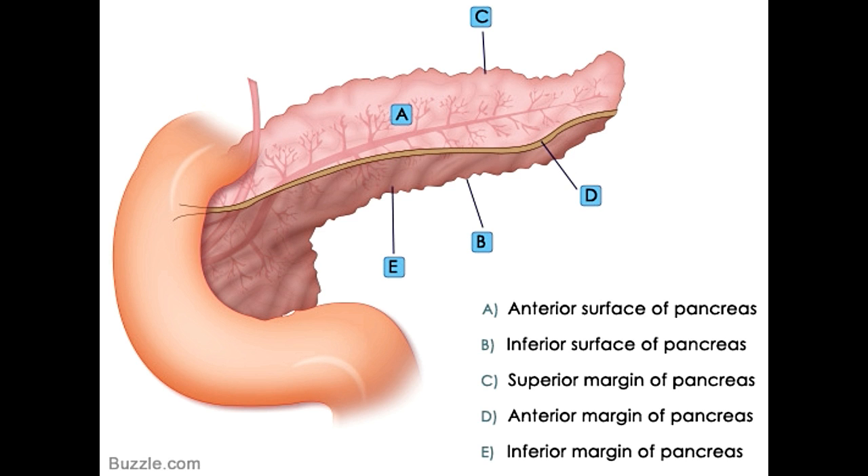The pancreatic duct is a small tube that runs from the head of the pancreas and enters the duodenum, acting as a medium of connection between these two organs. In the pancreas, it runs from the left to right and has numerous branches known as lobular ducts. In the neck area, the pancreatic duct is slightly wider and moves downwards to connect with the common bile duct. The pancreas secretes digestive juices, which pass through the pancreatic duct and subsequently flow into the small intestine from the duodenum.